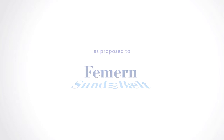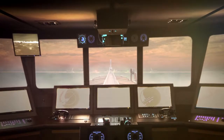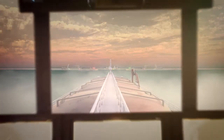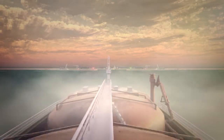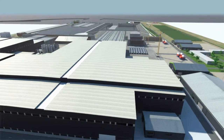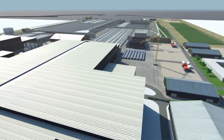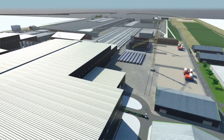Let me introduce you to the largest production facility for tunnel elements in the world. For the next few years, this facility on the south coast of Lowland will be at the heart of a phenomenal logistical challenge. Here, our state-of-the-art production facility will churn out the building blocks of the world's longest immersed tunnel.